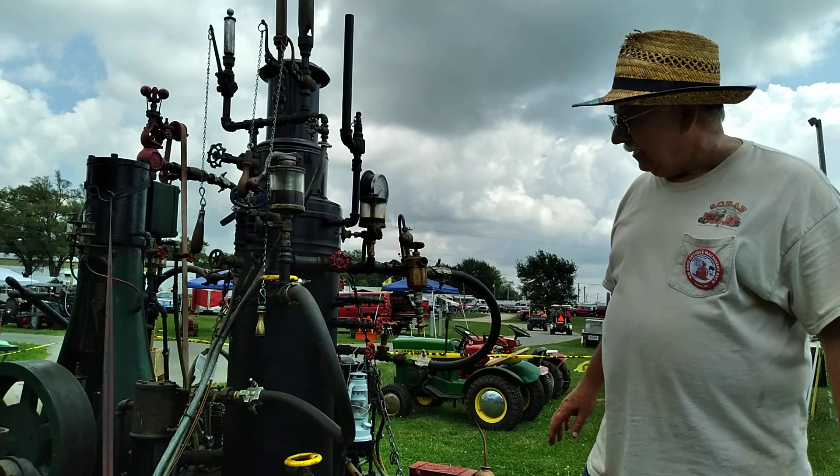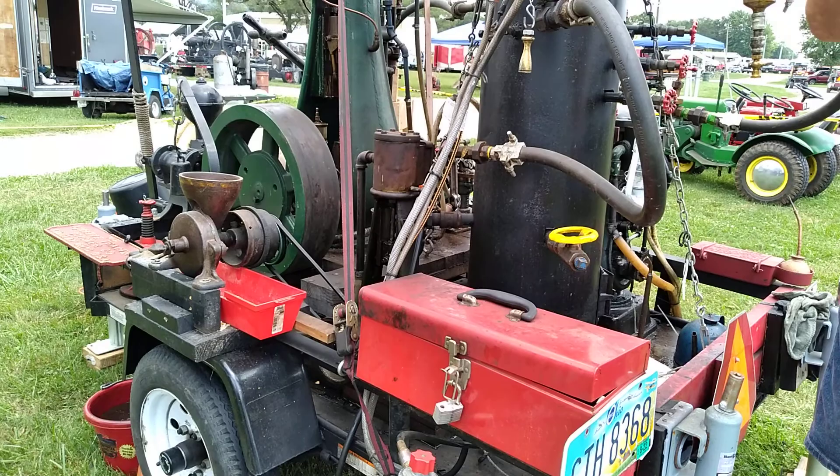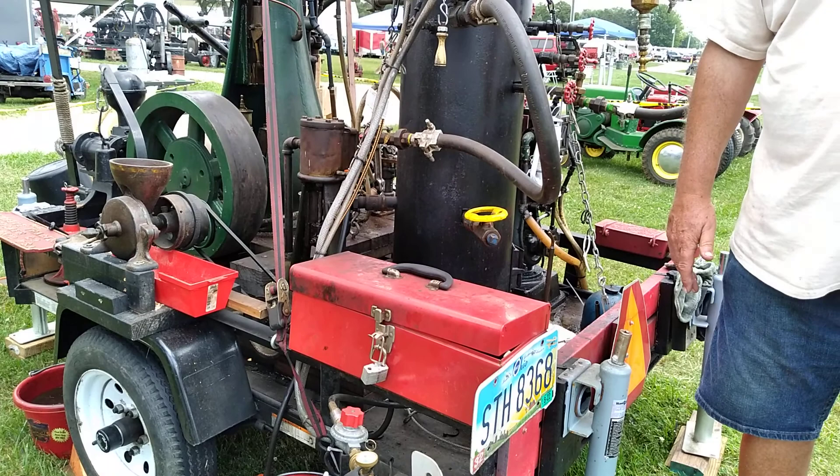Now this one — the engine came out of a shoe repair shop in Louisiana. It ran a little overhead line shaft and ran the sewing machine and the buffers. They used that before they had electricity.